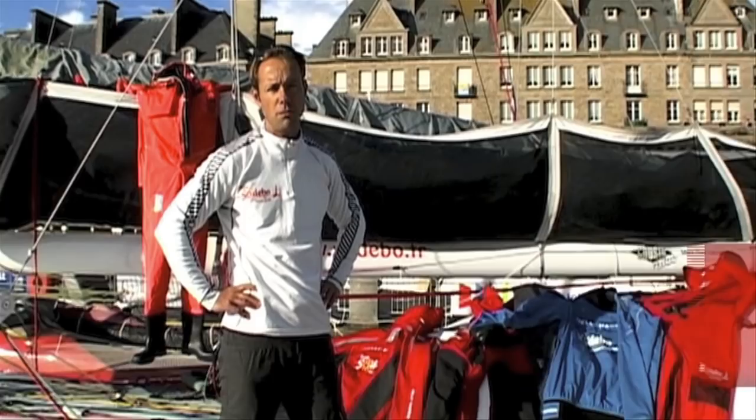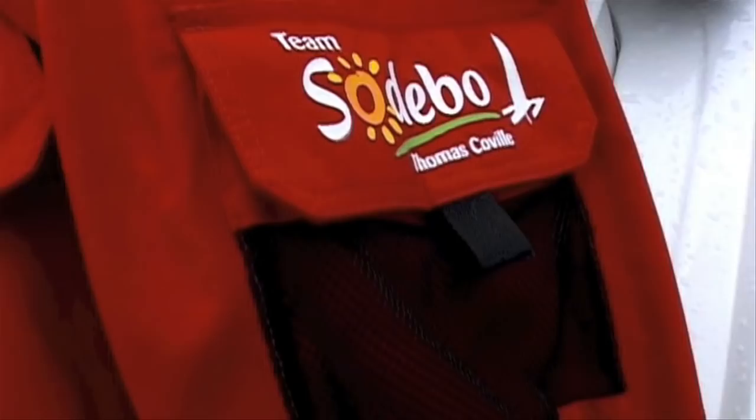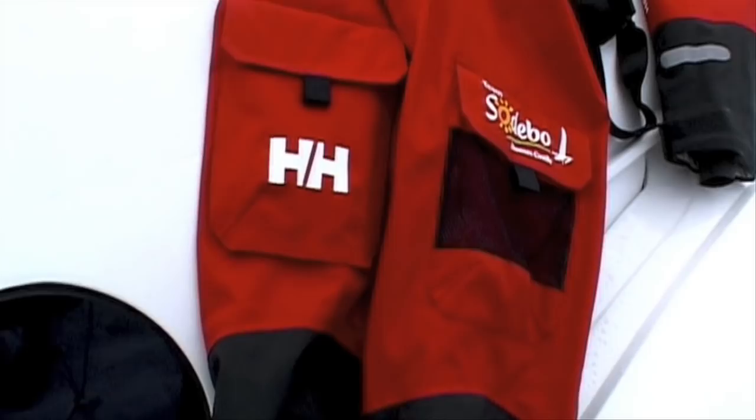Hi, my name is Thomas Coville. I am the skipper of Sodebo and I'm going to show you what I'm using on board.